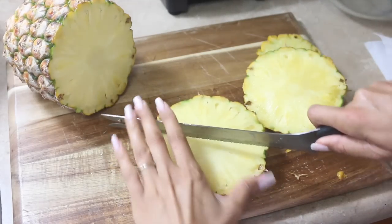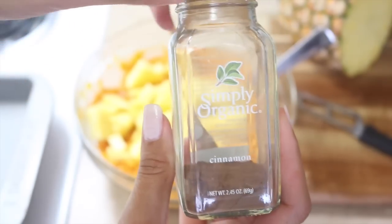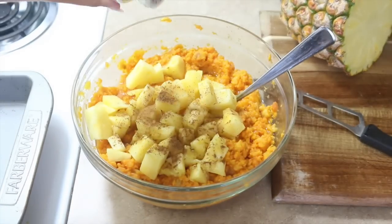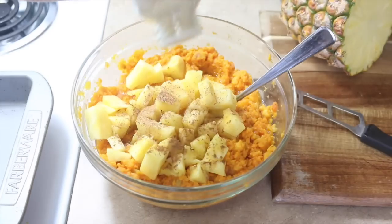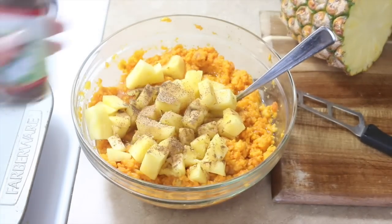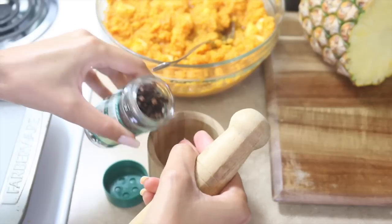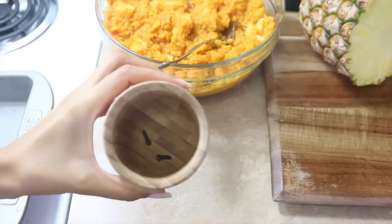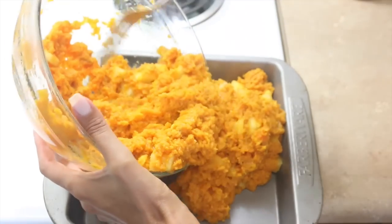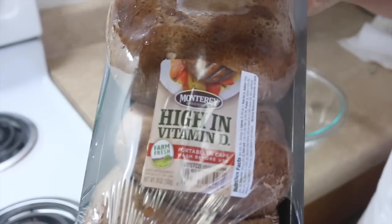I slice up the pineapple and throw it into the mashed sweet potatoes, then add spices: cinnamon, nutmeg, ginger for a little extra kick, allspice, and sometimes two or three cloves — ground up, since they're quite powerful. I like it to have a warm spiciness. Then I put the sweet potatoes into a baking pan, preheat the oven to 400°F, and let them cook for about 20 minutes until bubbly and slightly browned.